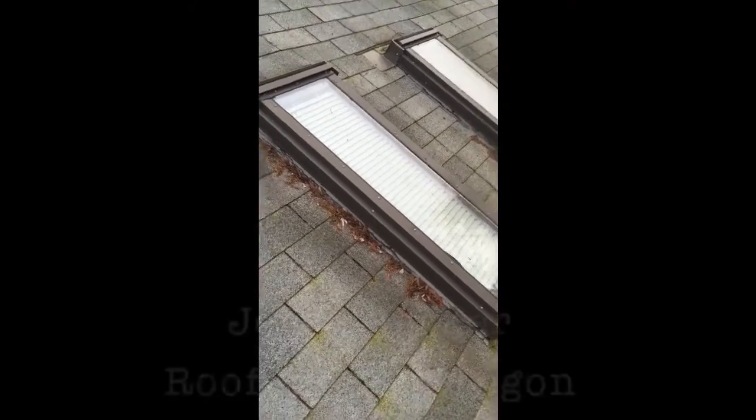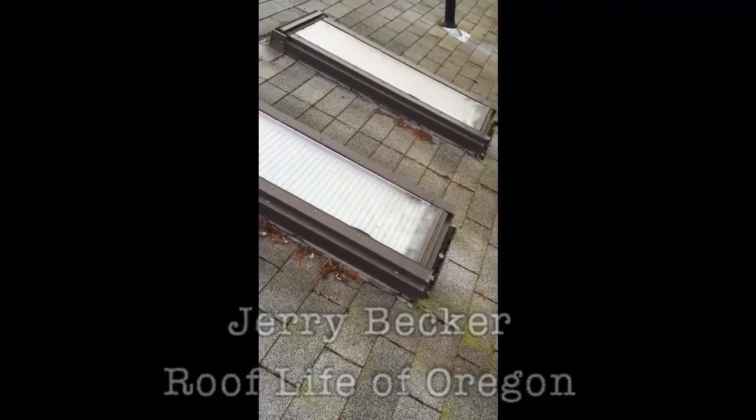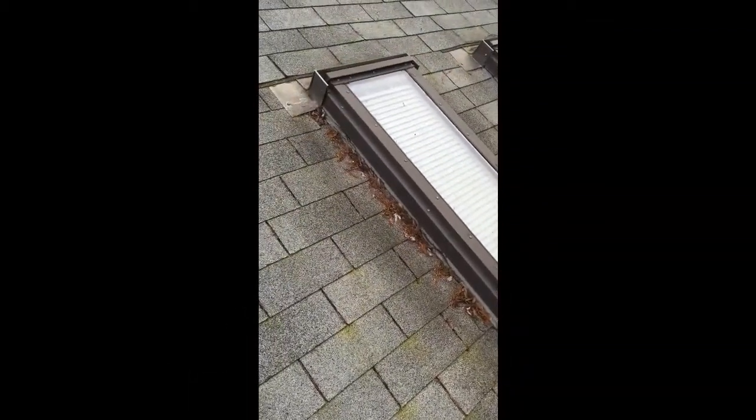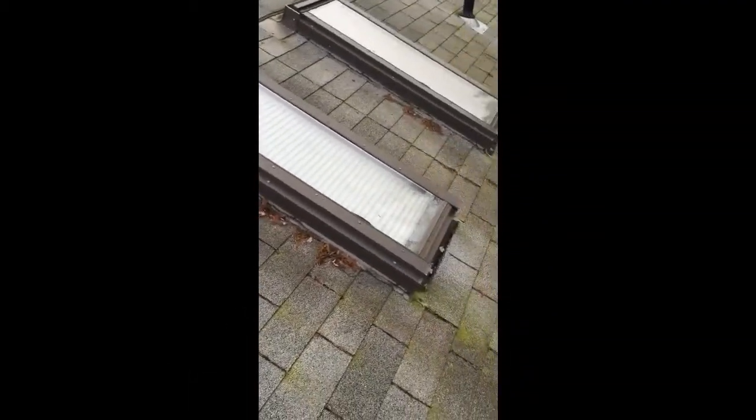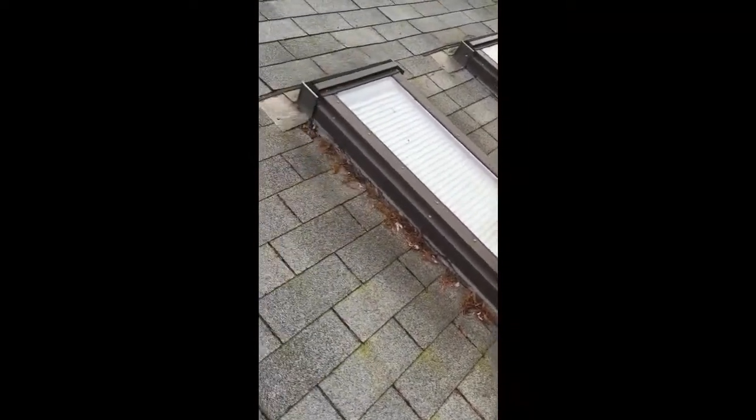Good morning, this is Jerry with Roof Life of Oregon. Hope everyone's having a great morning. I wanted to talk to you today a little bit about skylights and how important it is to have them done correctly.